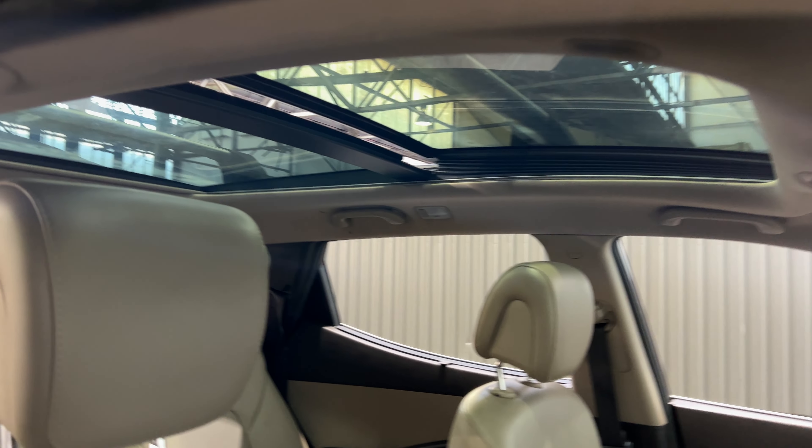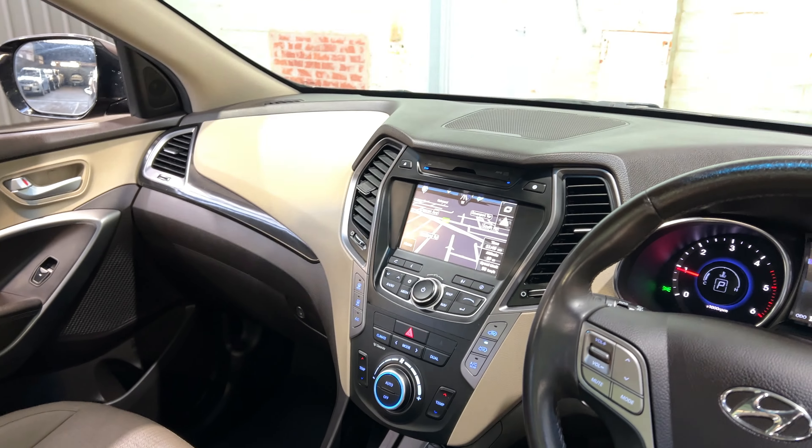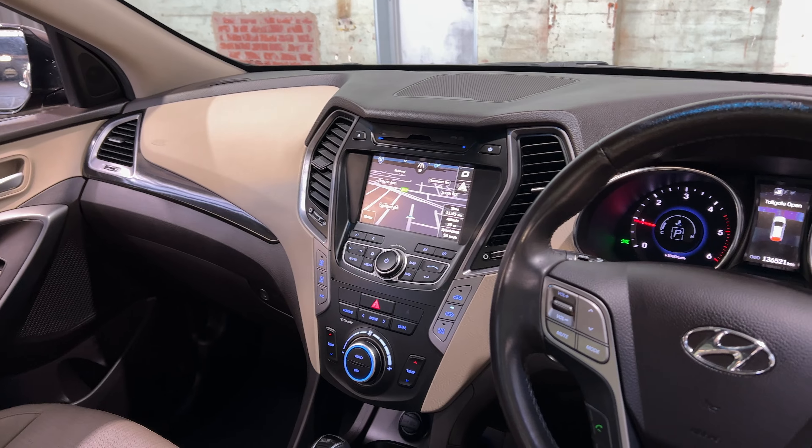It also comes with a massive panoramic sunroof, perfect for those summer nights. It is an automatic transmission, and you've got the original head unit with Bluetooth connectivity, reverse camera, and sat-nav.